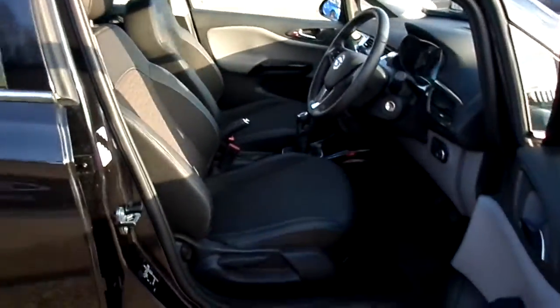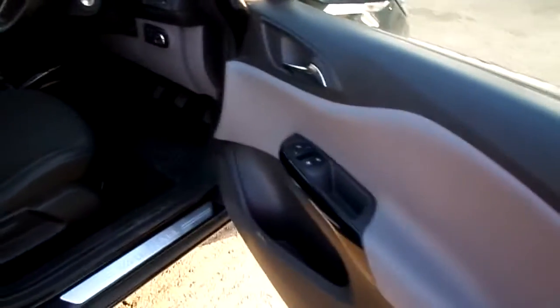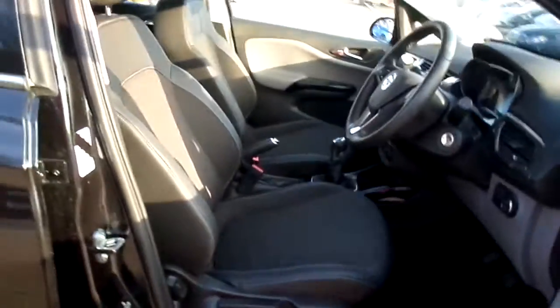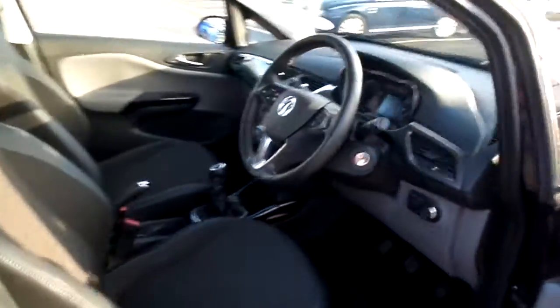You have half leather trim as you can see. Electric front windows, the driver's seat is height adjustable, and the steering wheel is also height adjustable.